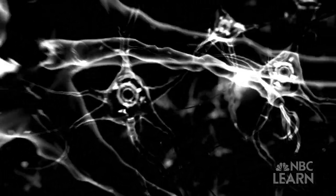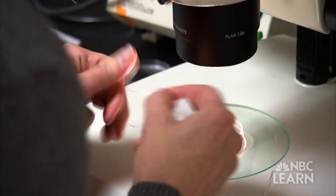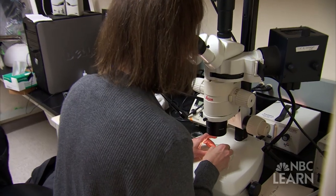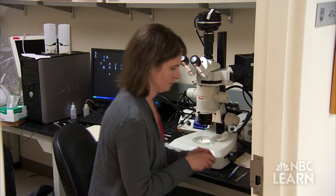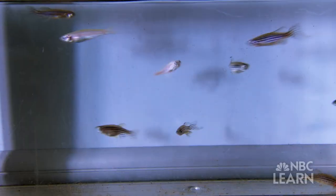But how these neural circuits work remains a mystery. We want to understand what they are, how they're connected together, what are the subtypes of interneurons that you need to build a neural circuit that can drive movement. To better understand how neural circuits work, Hale and her team of graduate students study a species with a brain that is much simpler than the human brain: the zebrafish.